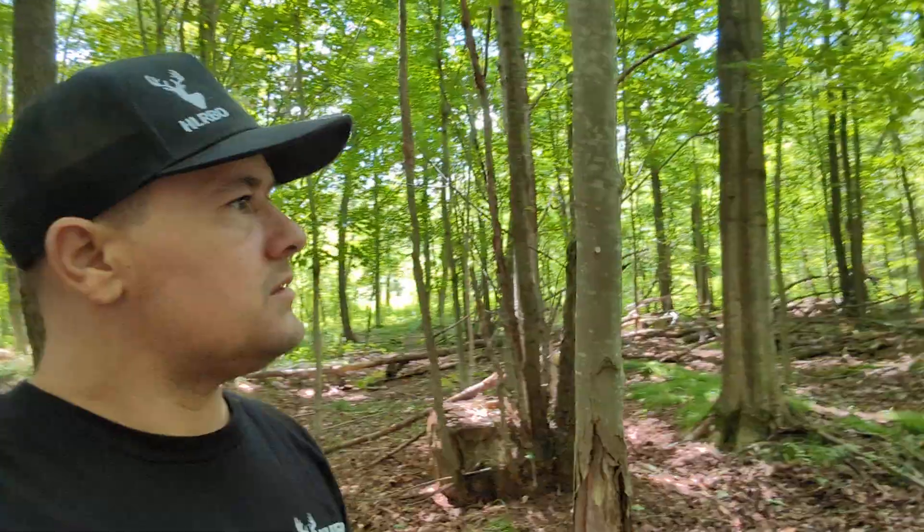I'm in the back section, right off the field, and it looks great back here — trails everywhere. It's nice and open, secluded; you don't hear any roads or anything. Use the wind to your advantage.